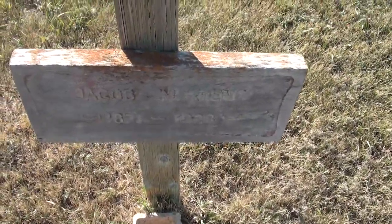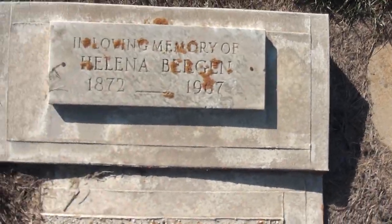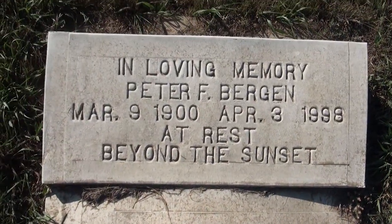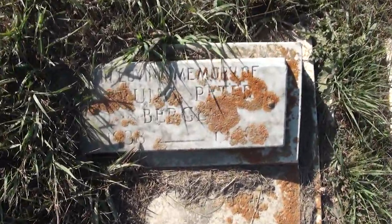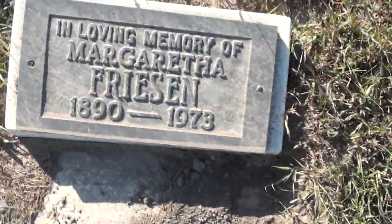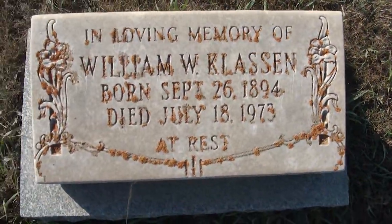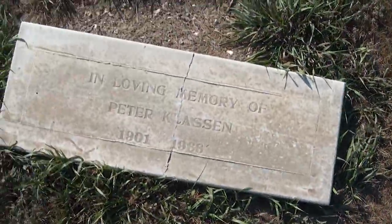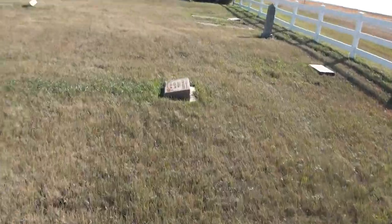Jacob Martens, 1871 to 1928, I believe. Here's the gate entrance. There's just one lone tomb here in the second row.